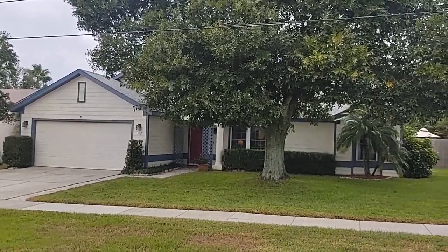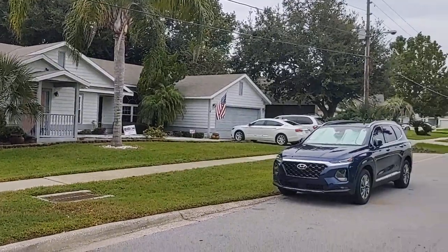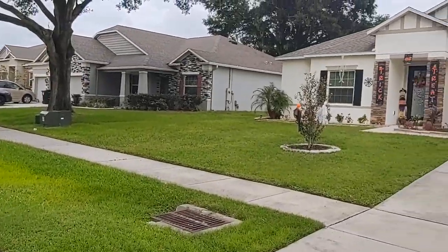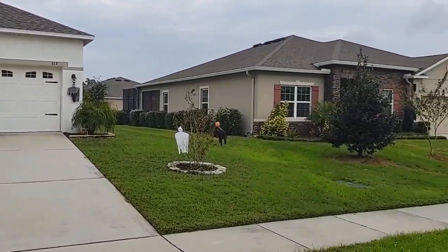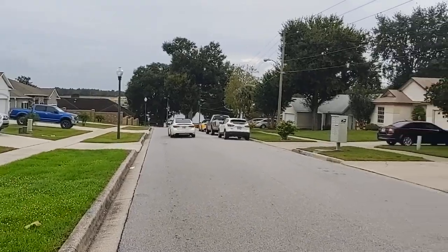I'm top Apopka Realtor Scott Garrison with Remax Town & Country and we're at 322 Lake Doe Boulevard, Apopka, Florida 32703, here in the subdivision of Country Landing.